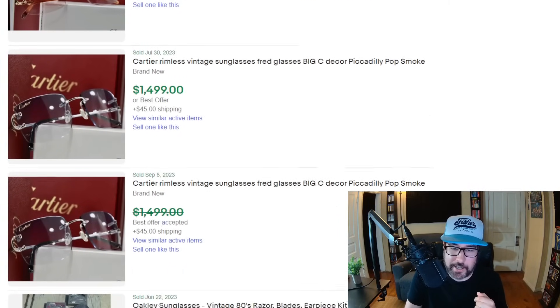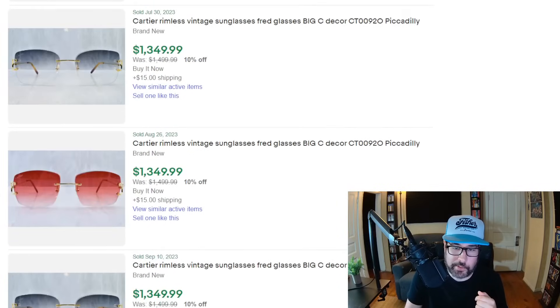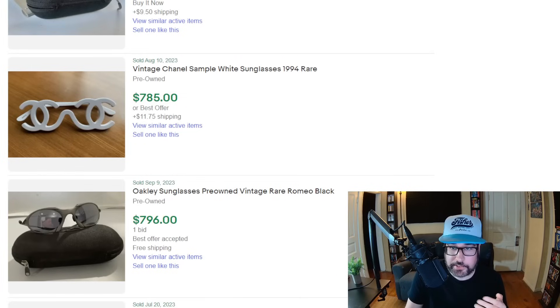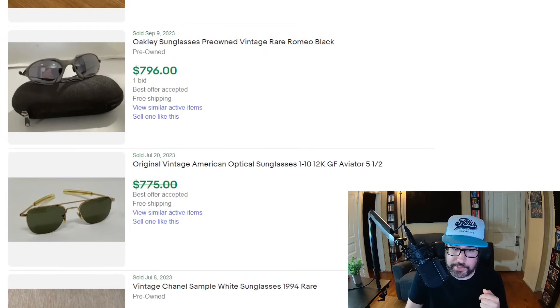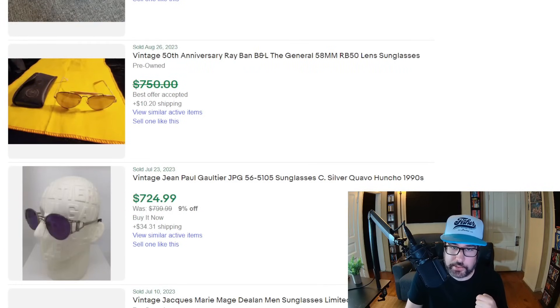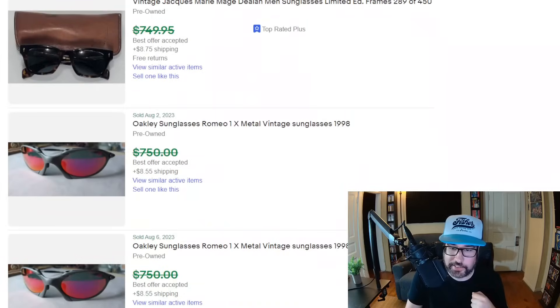A lot of these are gold and have diamonds in them. Scrolling down a bit to get away from the expensive French sunglasses, you start seeing Louis Vuitton, Chanel, Oakley. I could not tell you just by looking at sunglasses which ones would be valuable like that — you just look at them and see if there's a brand name. But yeah, I'm looking forward to getting out there and finding some cool sunglasses, honestly.